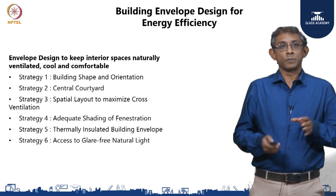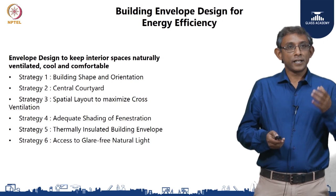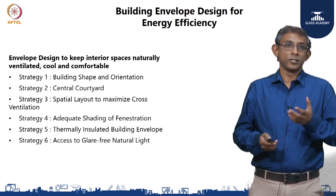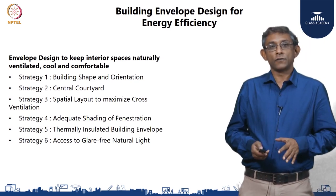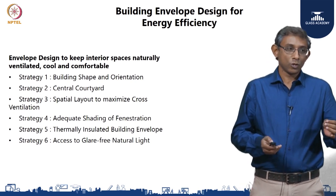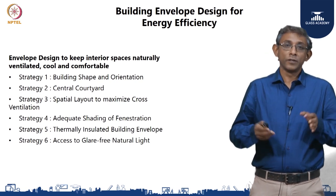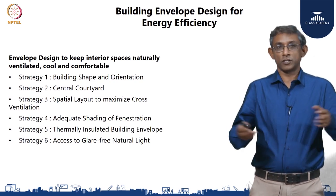In this particular case study today we are going to specially focus on the building envelope design, which was specifically done to ensure energy efficiency. Given that the facility was going to be primarily naturally ventilated, we wanted to make sure that the building would be naturally cool and comfortable for the occupants without the use of extensive conditioning.